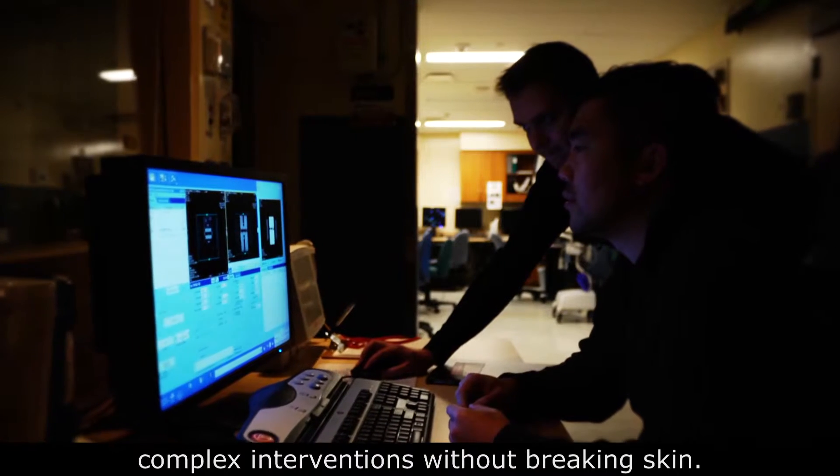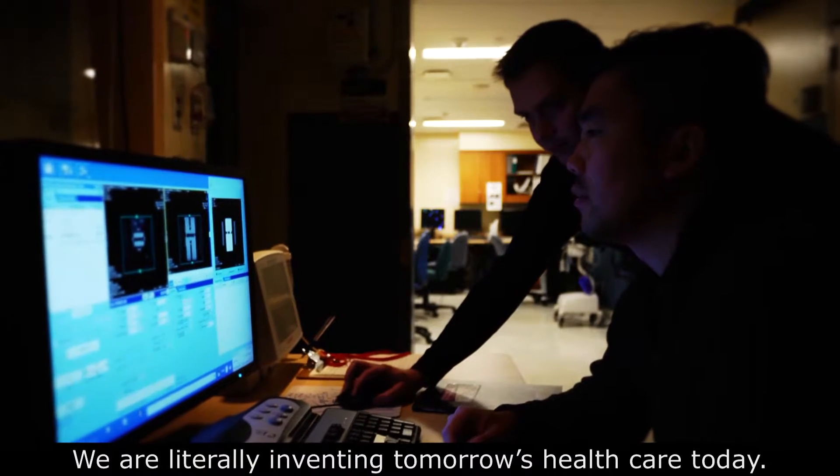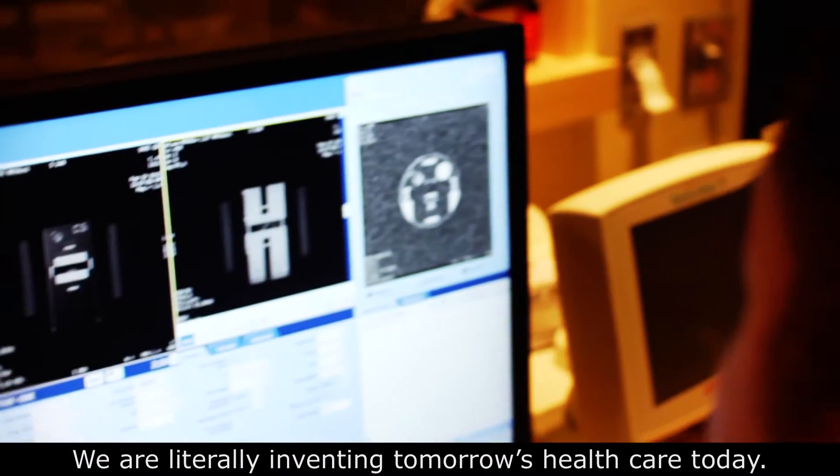These new instruments enable complex interventions without breaking skin. We are literally inventing tomorrow's healthcare today.